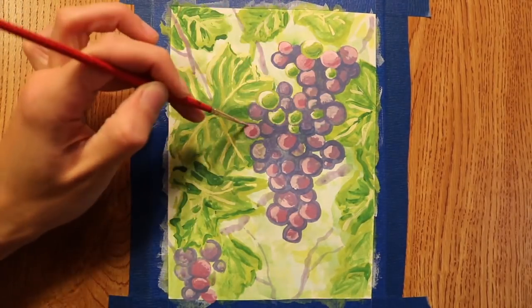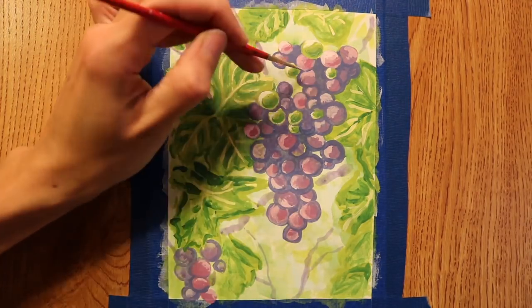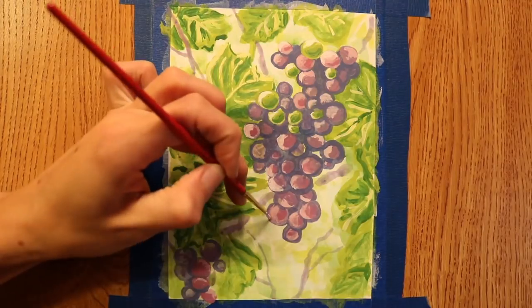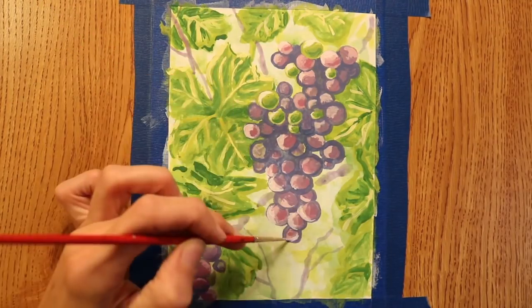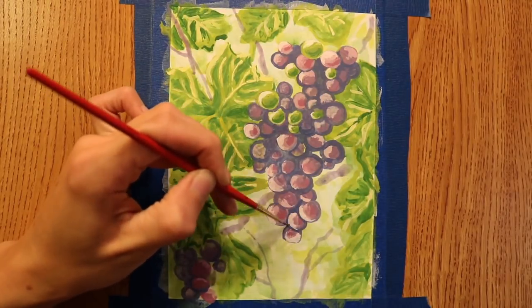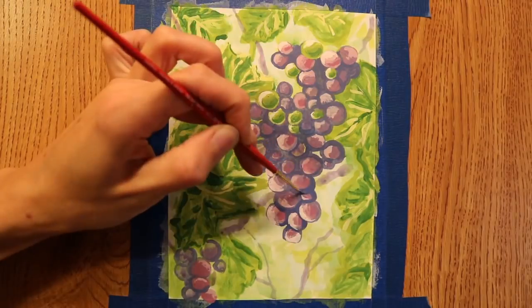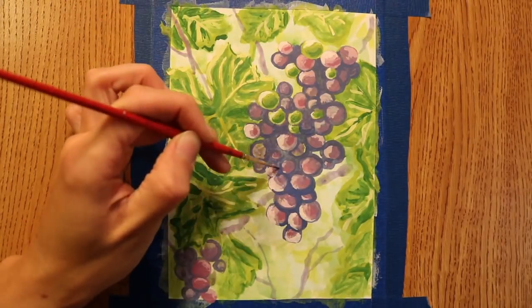I'm thinking the European grapes would do better here. They're more heat tolerant. Those muscadines do well in heat but they're more of a humid heat. European grapes are grown in the Mediterranean and some areas which are drier - they can take some dryness.